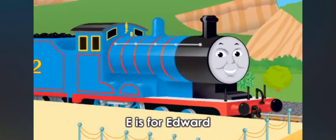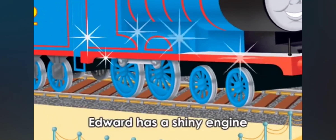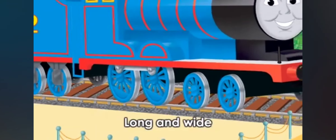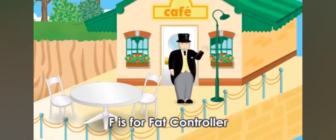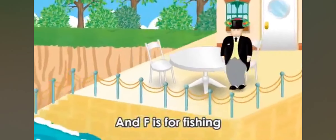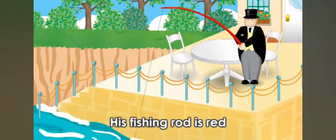E is for Edward, and E is for engine. Edward has a shiny engine, long and wide. F is for Fat Controller, and F is for fishing. The Fat Controller likes fishing — his fishing rod is red.